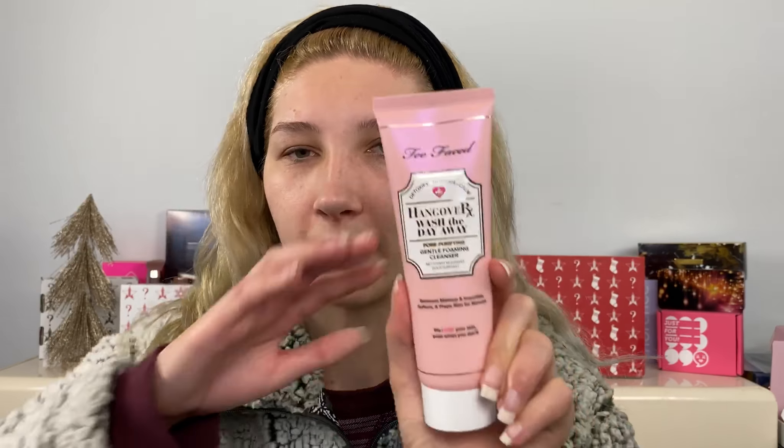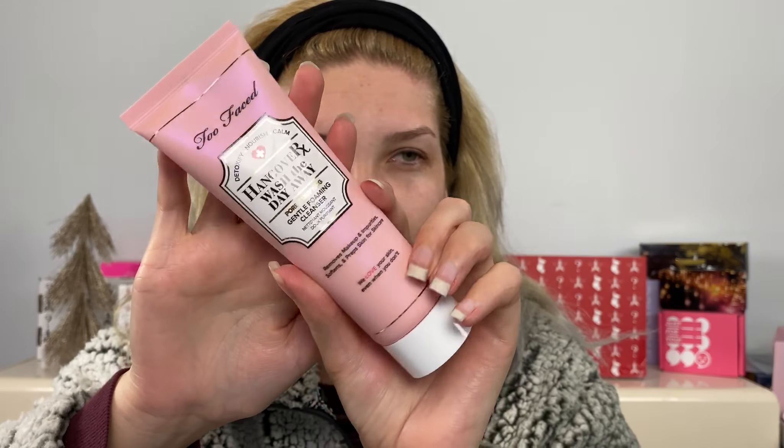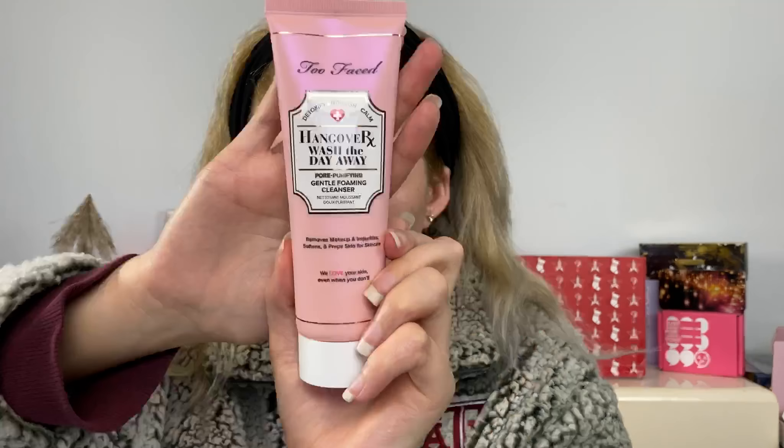The last product is the Hangover RX Wash the Day Away Pore-Purifying Gentle Foaming Cleanser, which removes makeup and impurities, softens and preps skin for skincare. Everything in this line has an interesting reflective sheen to it — even the product itself has a bit of shine. This cleanser is $24.